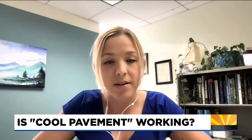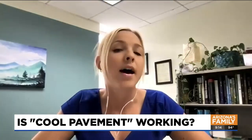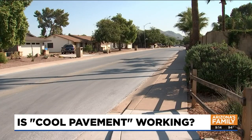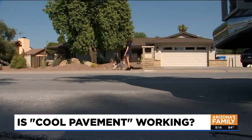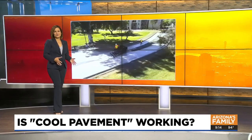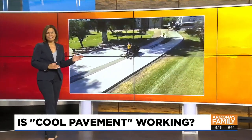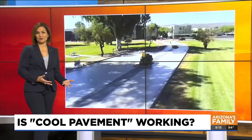The whole point of cool pavement is to try and reduce surface temperatures, air temperatures, and subsurface temperatures in the city by reflecting sunlight that would otherwise be absorbed. Last year, the city of Phoenix started the cool pavement pilot program. They put a light coating on several city streets just to kind of see how much it would help cool things down in those neighborhoods.